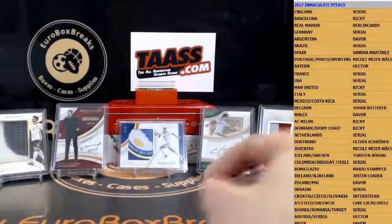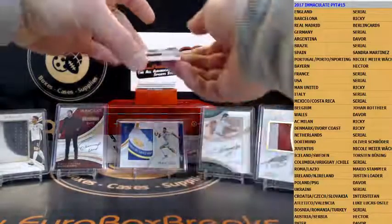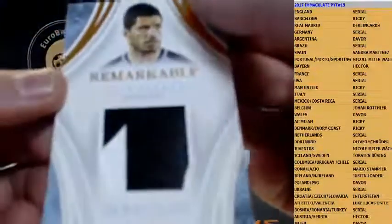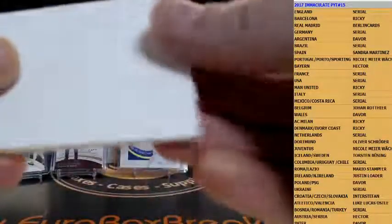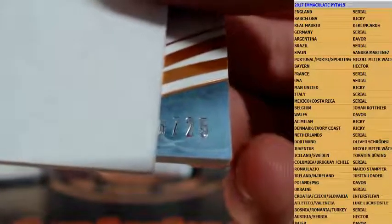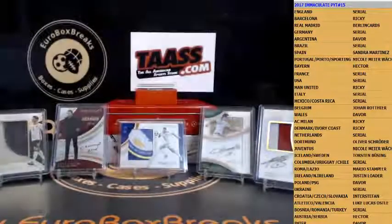Next up is another serial and this time it's a patch — Luis Suarez for Uruguay. Let's see the numbering: numbered to 25 guys. Let's see who gets it — 16 out of 25 and that is going out to Pipo. Pipo gets the Luis Suarez patch for Uruguay.